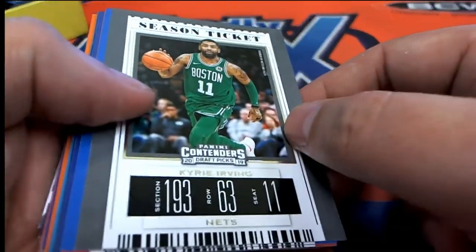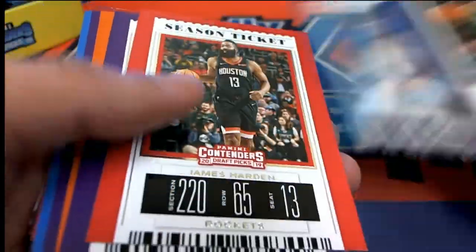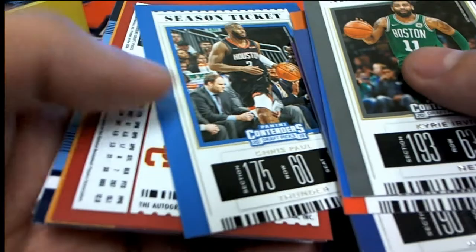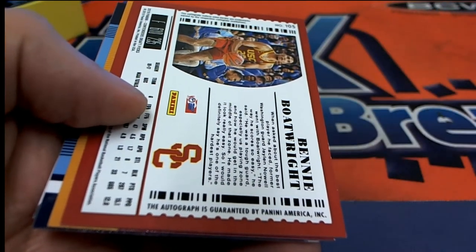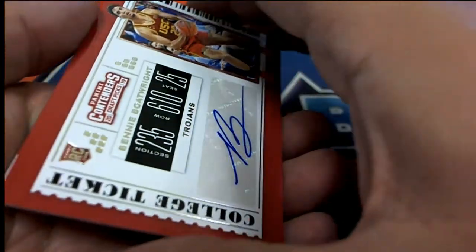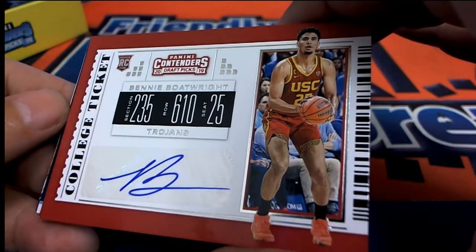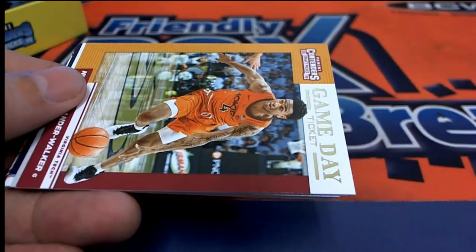Let's see what we can find — here we go, what's it gonna be? Coming up for us, our hit in the box break is a Benny Boatright. Okay, so that is likely to be our hit — yep, it is — from the Trojans. A nice autograph, congratulations Dennis D with your rookie auto in Contenders Draft Basketball.